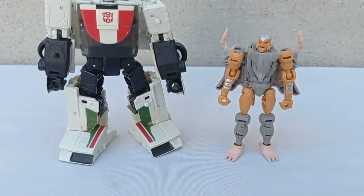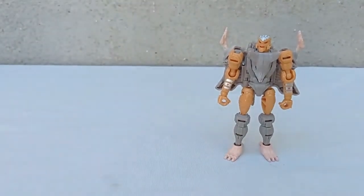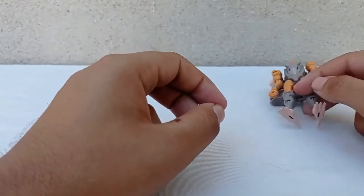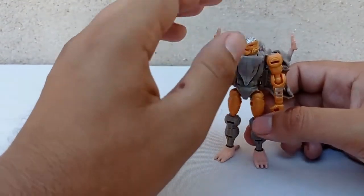Bastante padre, bastante chingón este Rat Trap. Se me hace que está muy, muy bien. Voy a tomar un par de fotos ahí nomás para el escenario. Y bueno, aquí lo vemos en general, una muy buena pieza. Vamos a hacer la comparativa aquí de tamaño. Aprovechando, aquí tenemos a Wheeljack. Ya para que no se vea en la toma, pues Wheeljack es: estos de la clase Core son bastante pequeños en general.